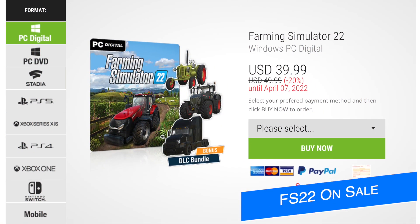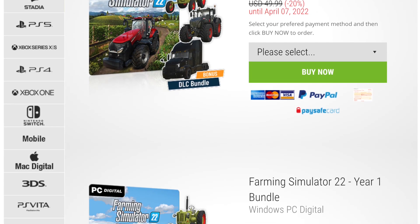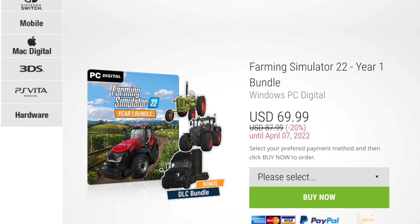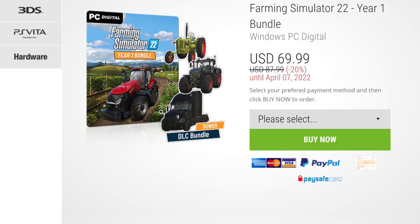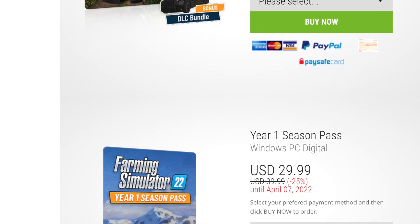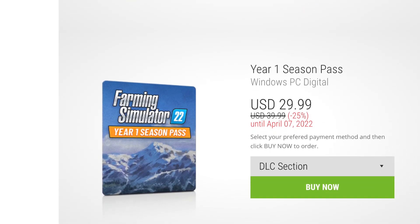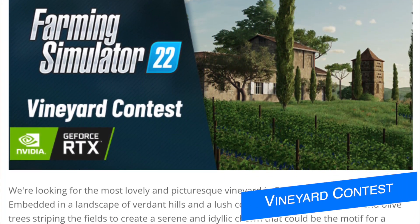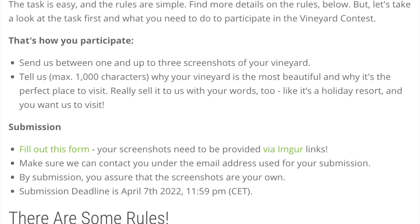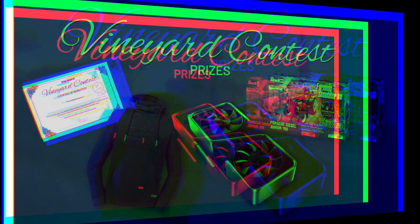Farming Simulator 22 is still on sale on Giant's website, which as far as I can remember has never happened before. If you're on PC or Mac and you've been wanting to get FS22, check out the links below for FS22 on sale and the Year One Season Pass on sale — between 20 and 25% off through this Thursday. You also never know when they're going to do a contest, so if you've been wanting to enter the vineyard contest, get your entries in soon because that's ending Thursday as well.